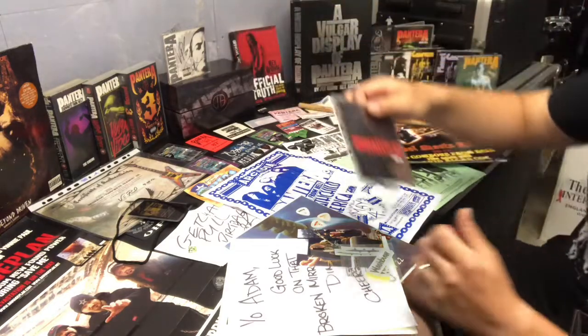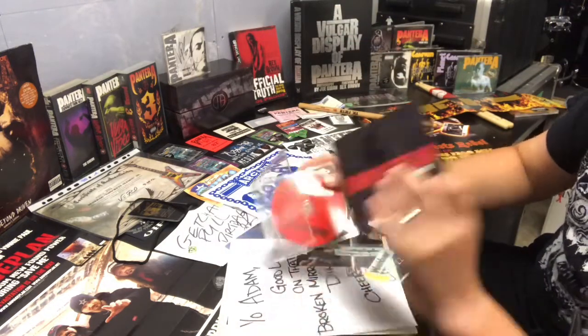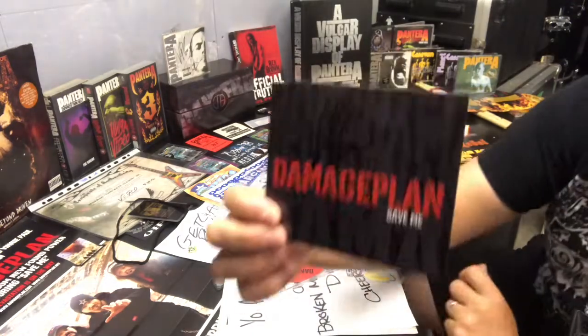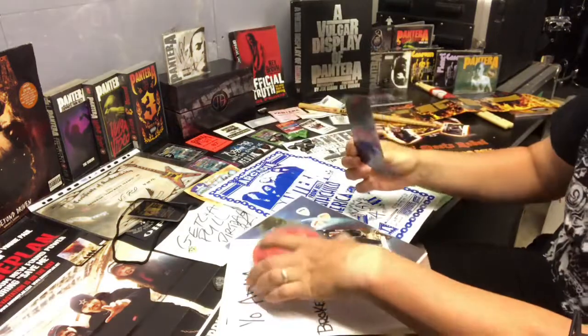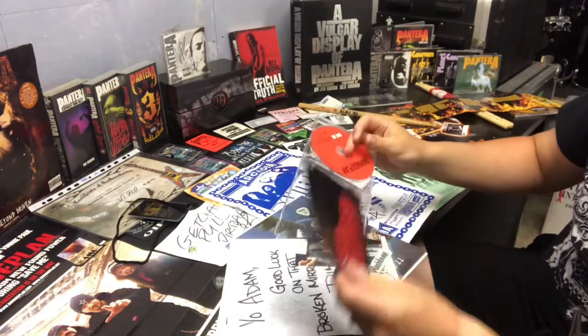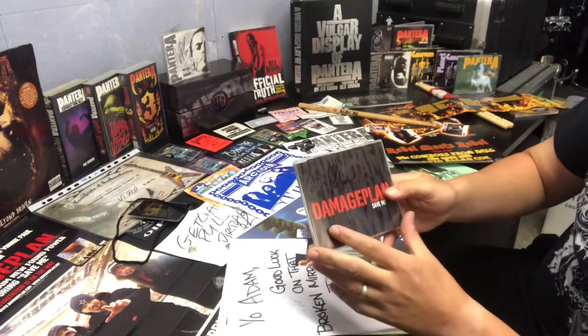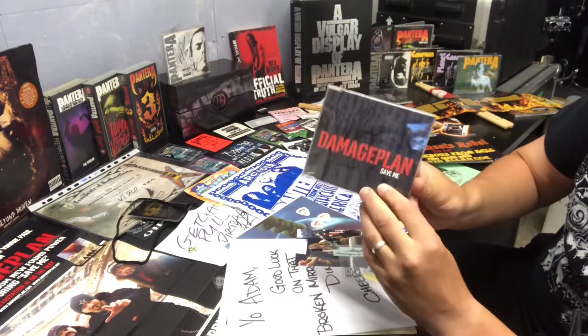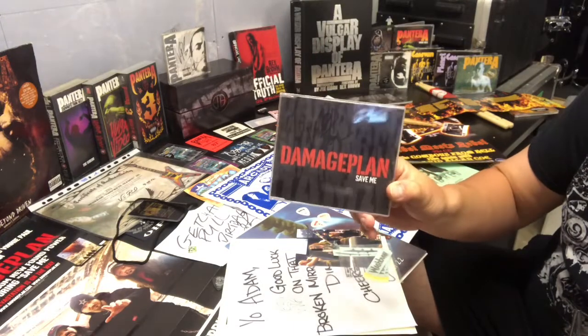Another Damage Plan item is a Save Me single, and when you take the sleeve out you can see it's been signed by Vinnie Paul. In all honesty it was an eBay purchase — I didn't get it for much at all — but I just thought it would be a nice piece for my Damage Plan memorabilia.